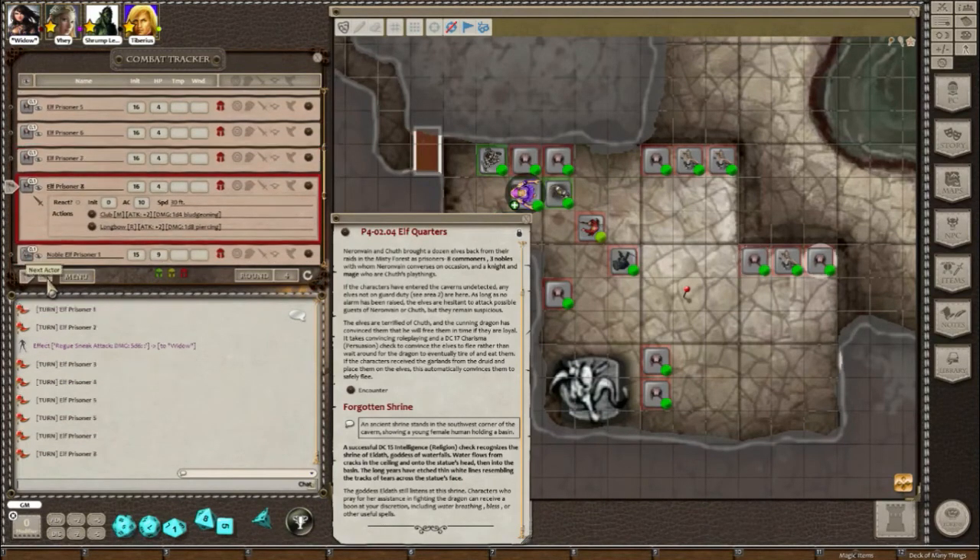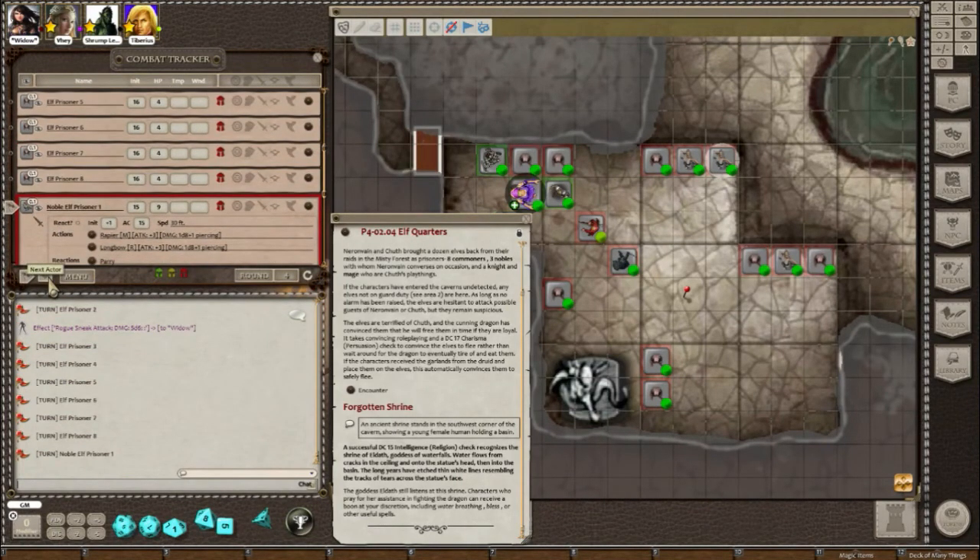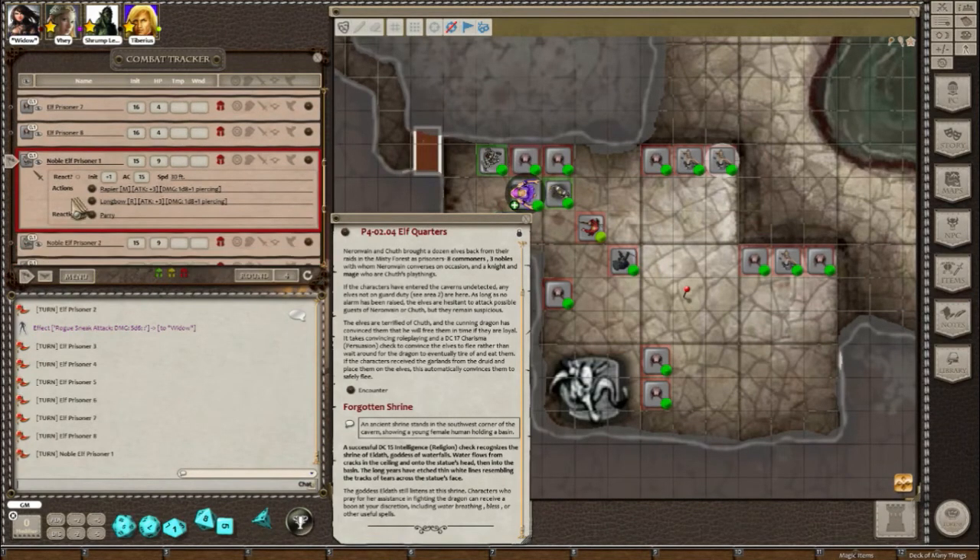The prisoners are now getting riled up. They're starting to say: 'Help us, get us out of here! Look out for the dragon! Watch out for the evil sorcerer in here!' Next is Widow.